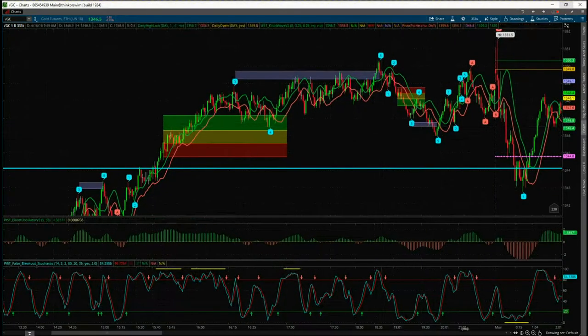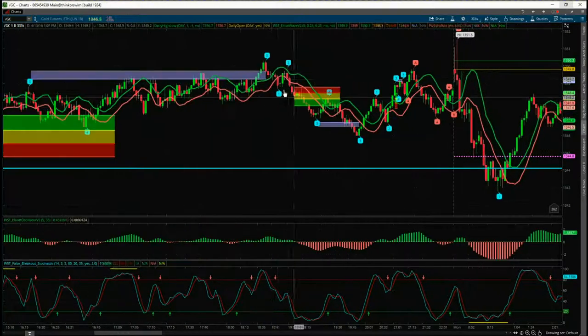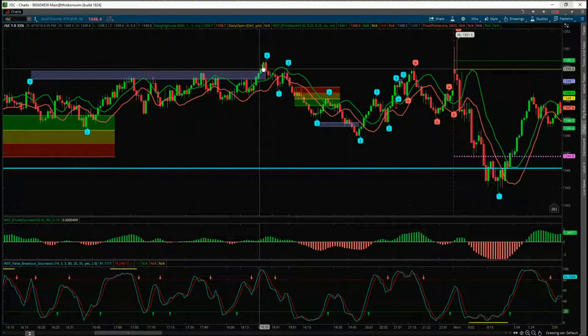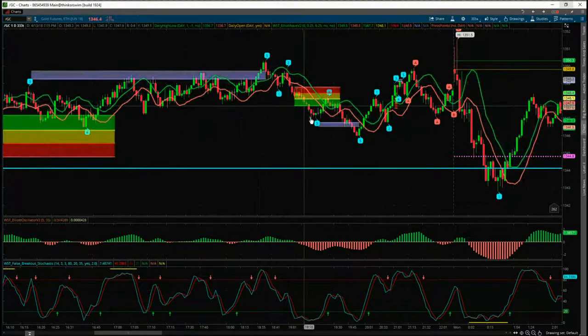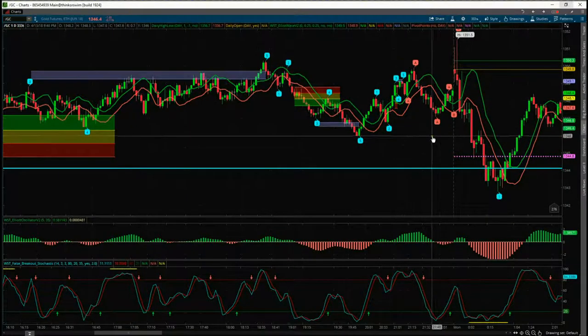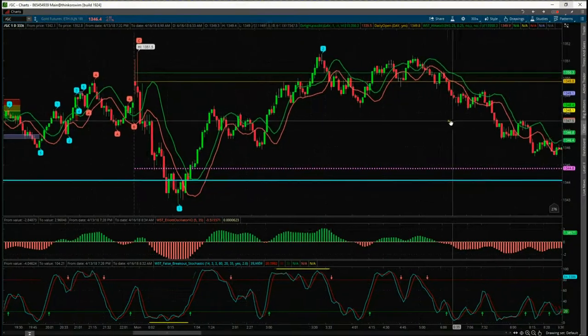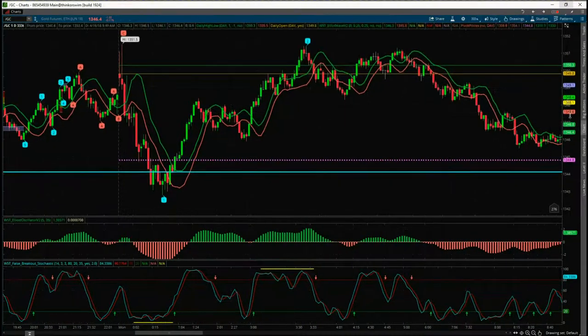Conversely, towards the end of the day on Friday, this wave five level was good resistance. We had a little one-two-three pullback on the wave four and then a small short going into the end of the session. So where we are today, looking at the five-minute chart at this moment in time...